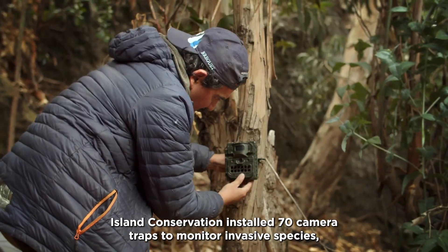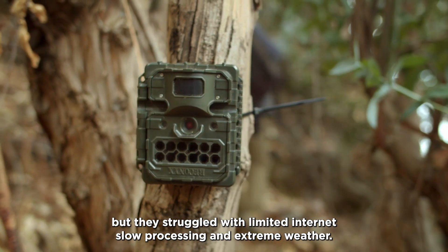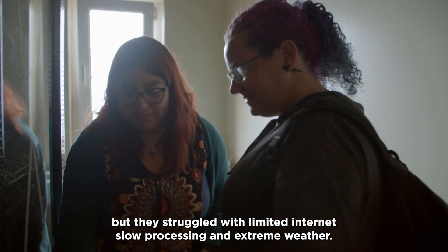Island Conservation installed 70 camera traps to monitor invasive species, but they struggled with limited internet, slow processing, and extreme weather.